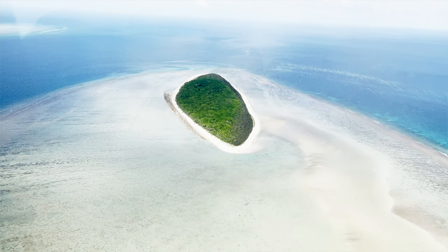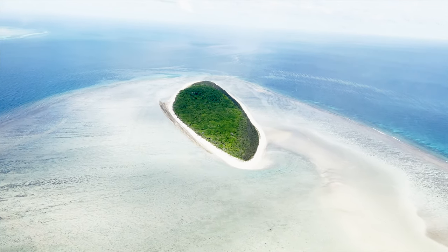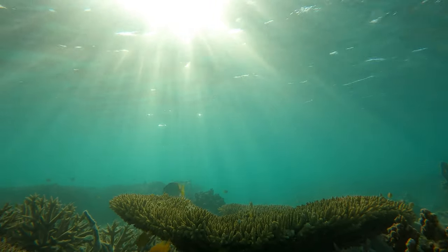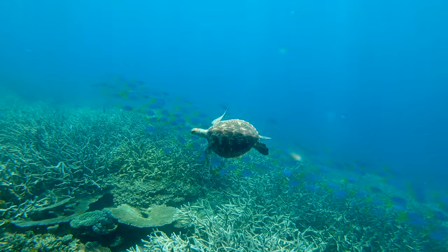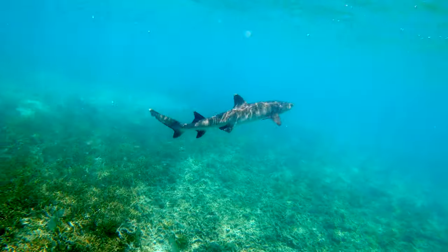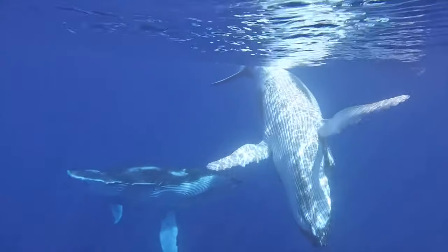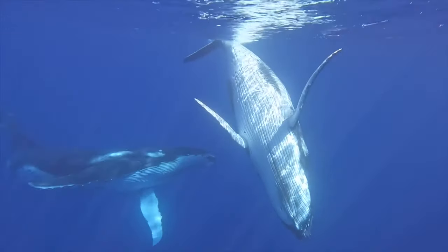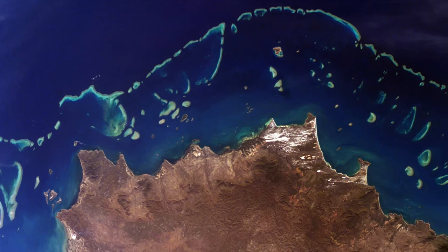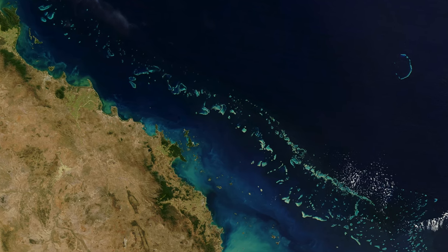The Great Barrier Reef is huge at 2,300 kilometres long, which is roughly the size of Italy, and home to an incredible community of marine life including six of the world's seven marine turtle species, over 1,600 fish species and over 30 species of sharks, rays, dolphins and whales. It is so large in fact that it can be seen from space and is one of the largest living structures in the world.